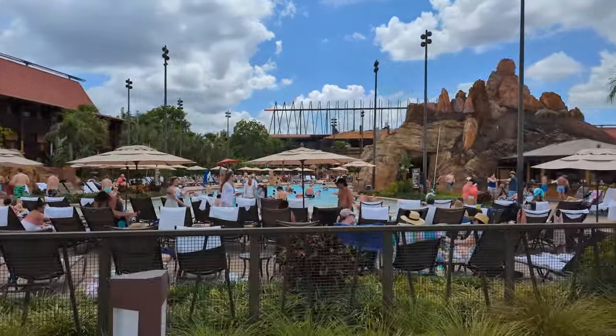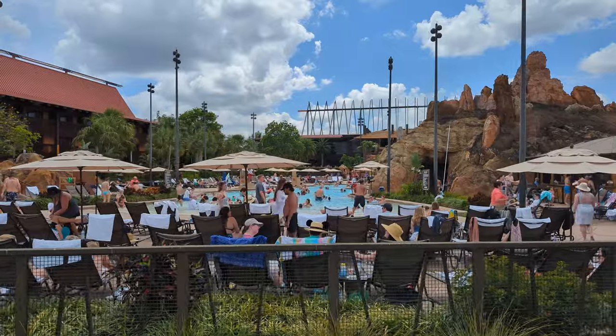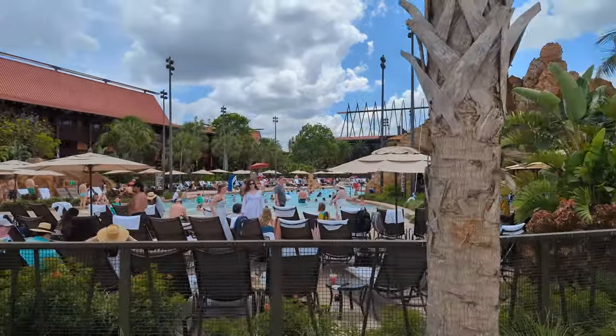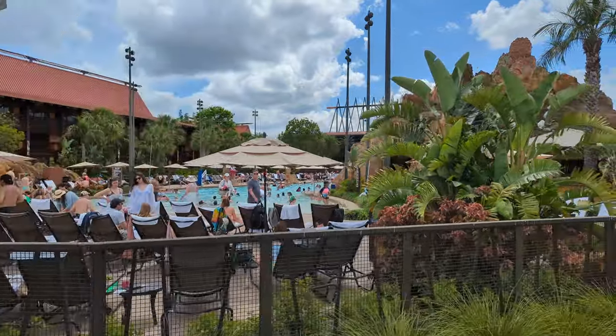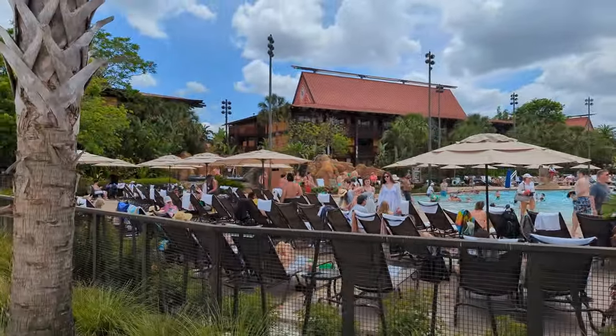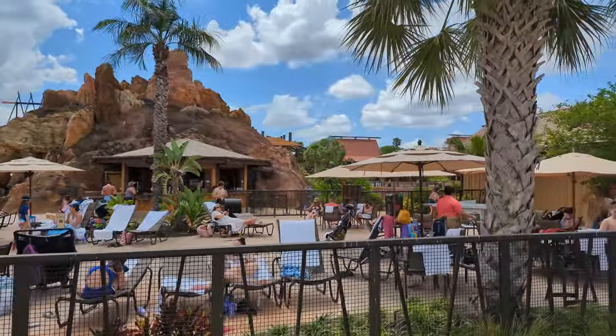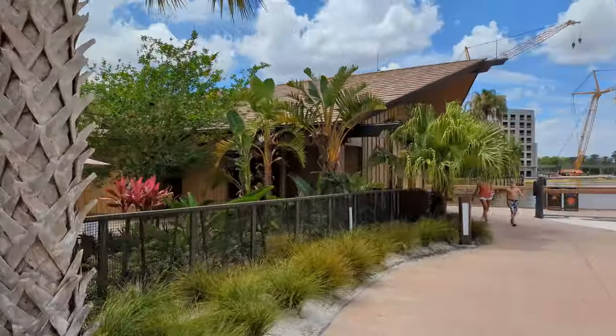Here is the main pool — the volcano pool. Look how packed it is! You can see the hot tub I was talking about right up there, it's packed with kids. It's not very big to begin with. And there's a little bar over there.